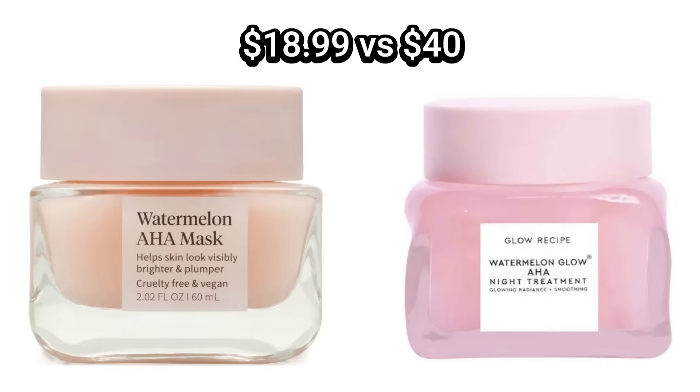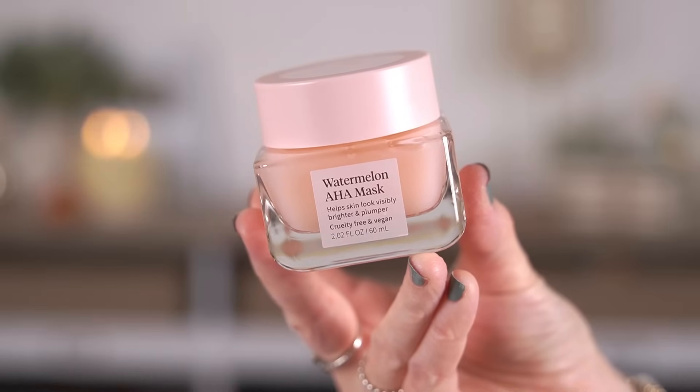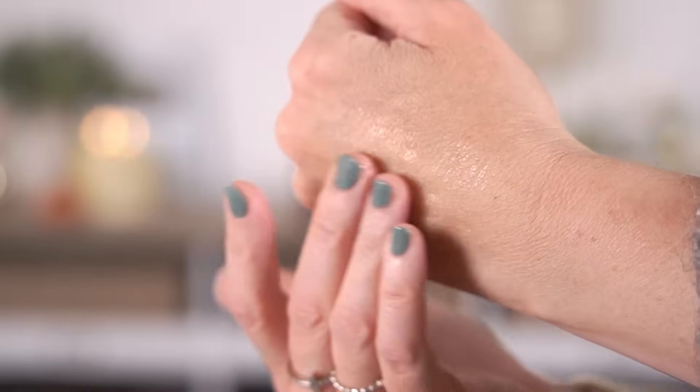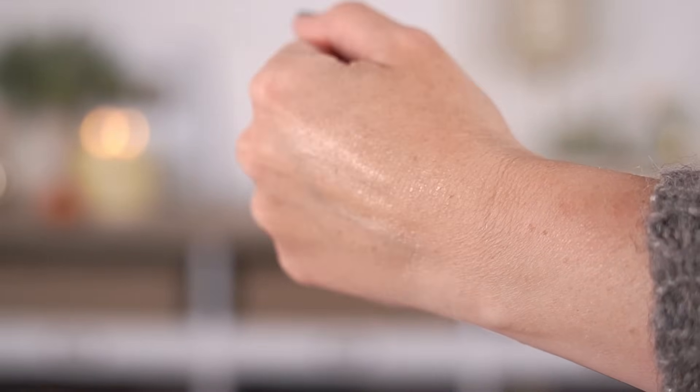Moving on, we have their Watermelon AHA Mask. It says 'compare to the Glow Recipe Watermelon Glow AHA Night Treatment.' Again, very similar packaging — this comes in a glass jar that honestly looks just like the Glow Recipe. It claims it'll help your skin look visibly brighter and plumper, and it does have a lot of the same ingredients: glycerin, niacinamide, glycolic acid to exfoliate, lactic acid, sodium hyaluronate, and quinoa seed extract. I think they really tried to get a lot of the same ingredients in here, which I appreciate.